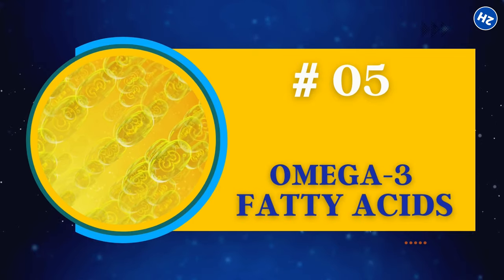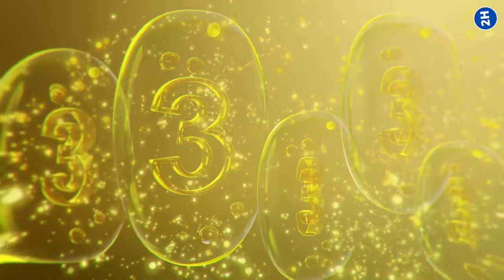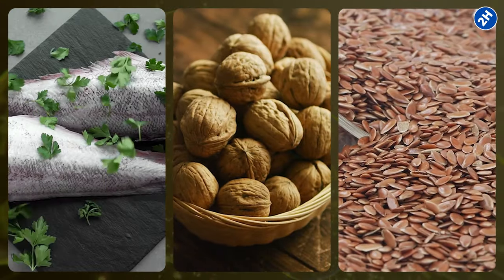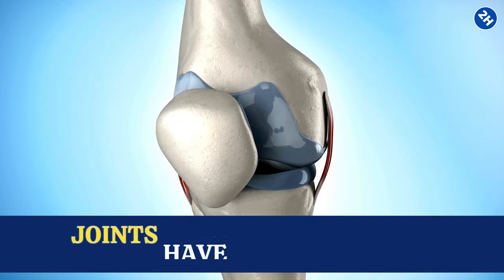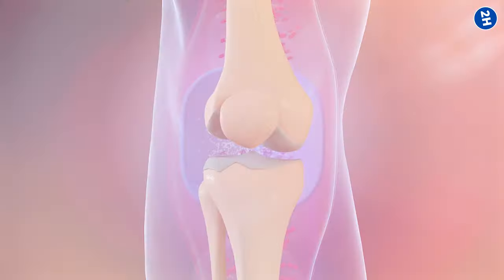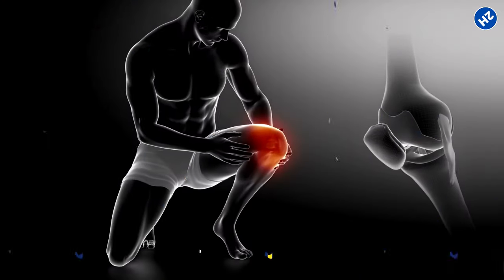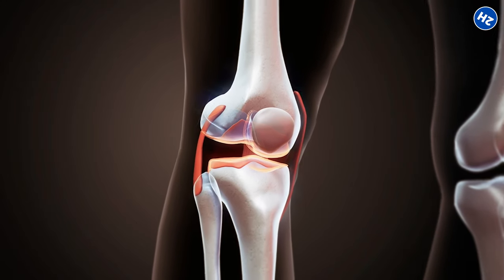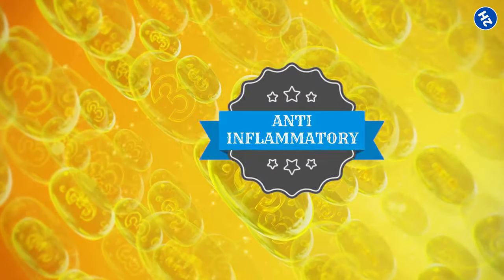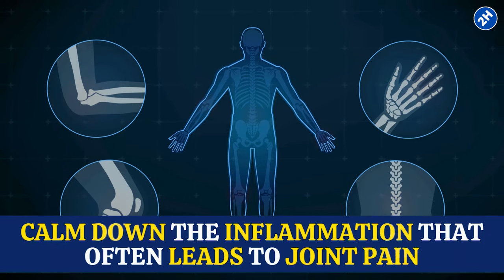Number 5: Omega-3 Fatty Acids. Omega-3s are essential fatty acids found in certain fish like salmon, walnuts, and flaxseeds. Our joints have a lining called the synovium, and when it's healthy, it produces a fluid that lubricates the joints, reducing friction and preventing pain. Omega-3s play a vital role in maintaining the health of this synovium. They have anti-inflammatory properties, meaning they can calm down the inflammation that often leads to joint pain.